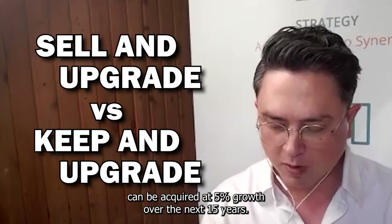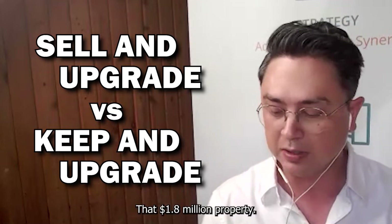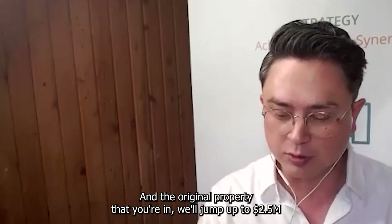If that property can be acquired at 5% growth over the next 15 years, that $1.8 million property will jump up to $3.7 million. And the original property that you're in will jump up to $2.5 million.